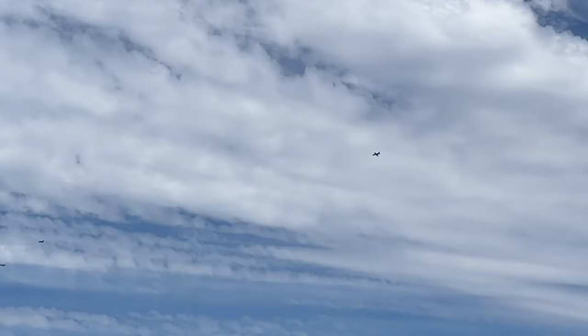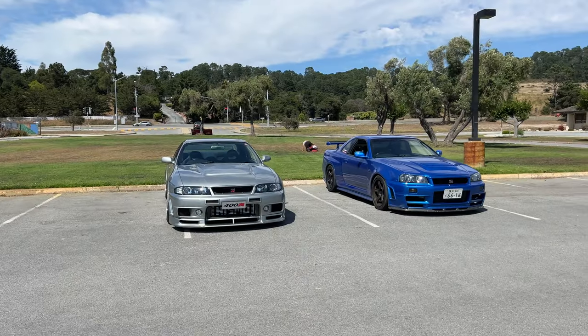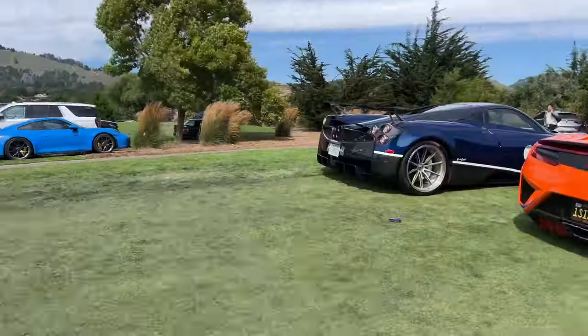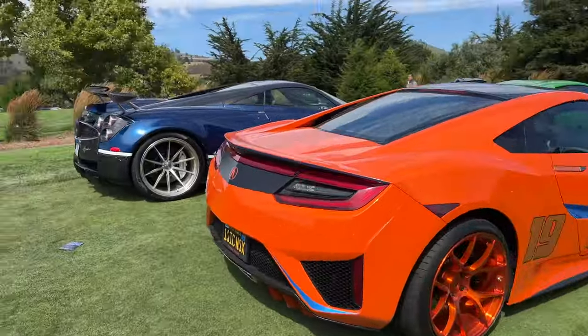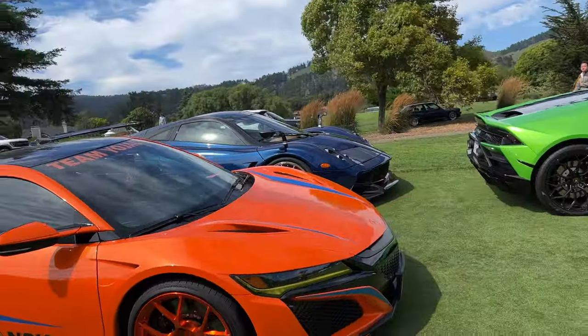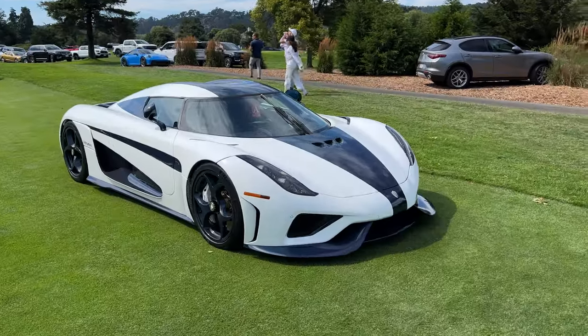There's an air show happening over here. Planes. We got the two GTRs. We got the Stradario. And the Huayra — one of the Huayras. That's so sick.